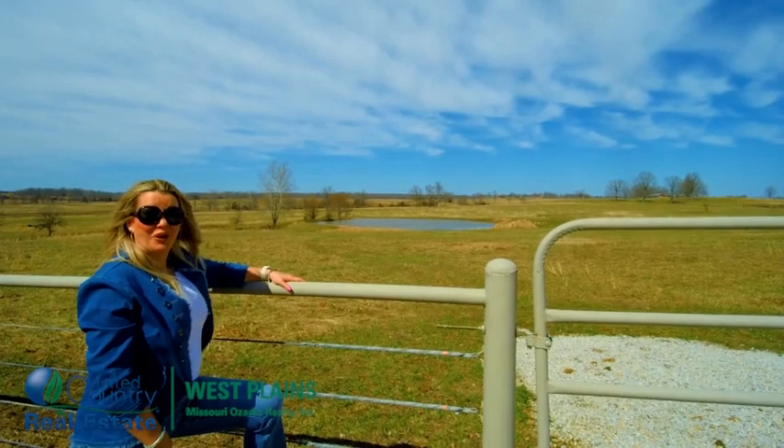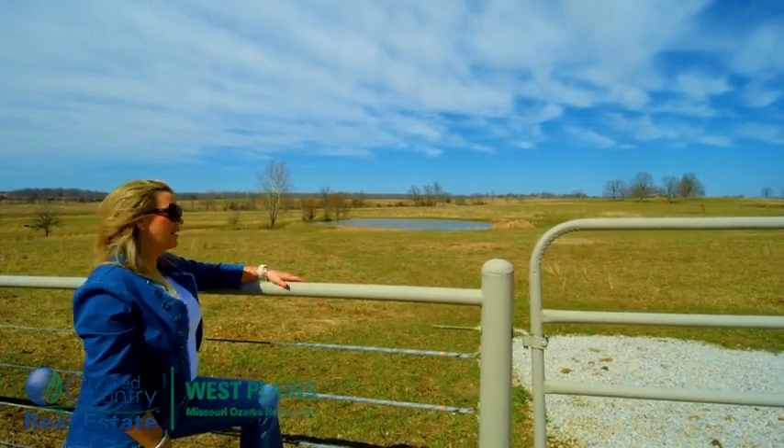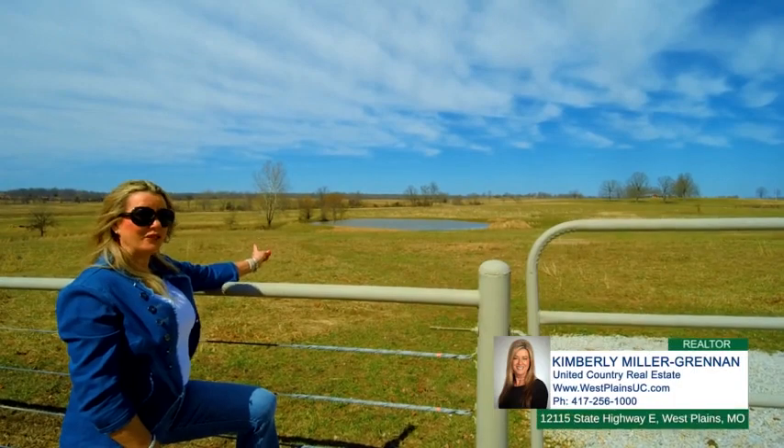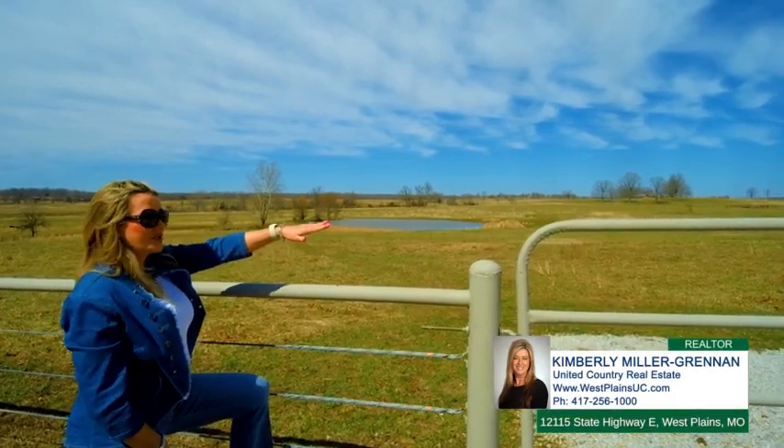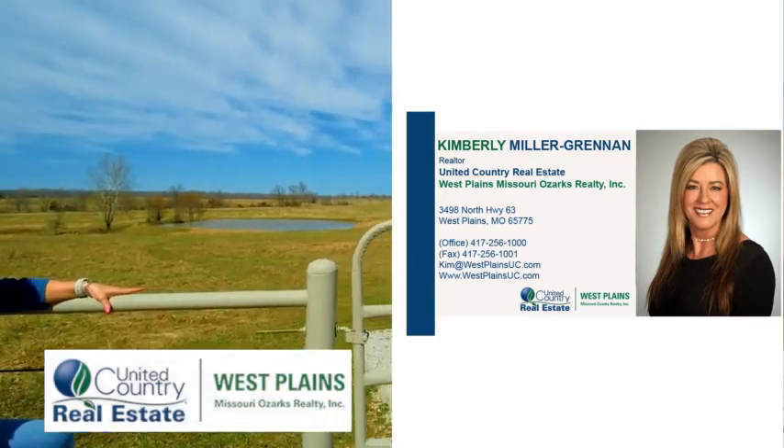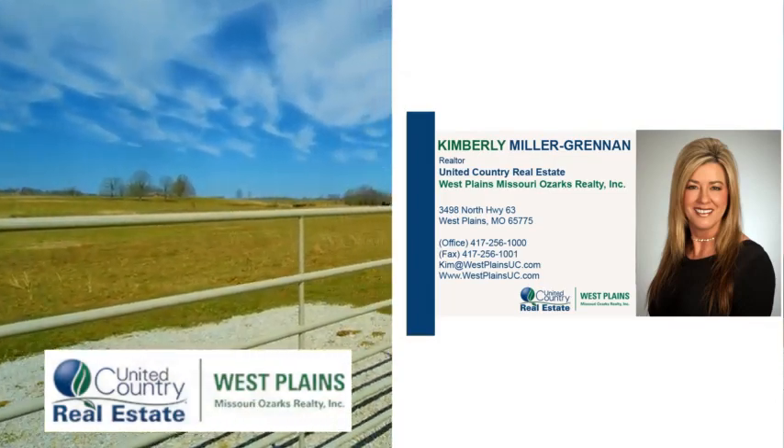This horse or hobby farm is set up nicely. They put in a nice large pond here. It's got pipe fencing and horse fencing, and located just close by is the horse barn with eight stalls and a tack room.